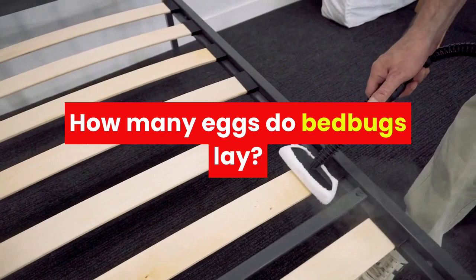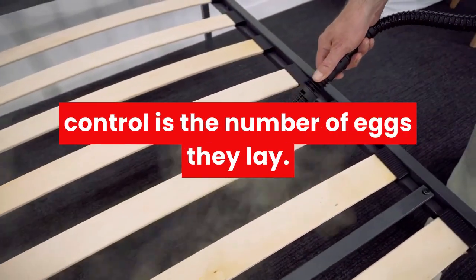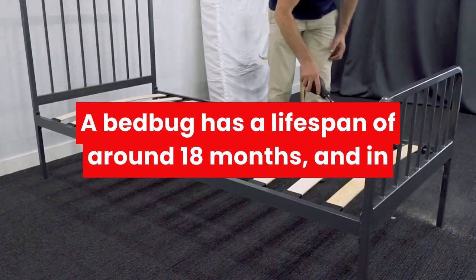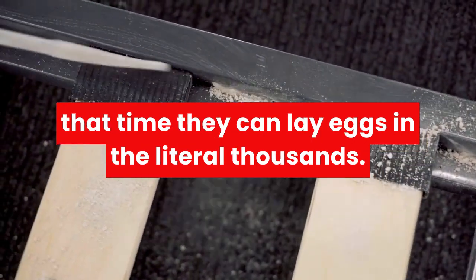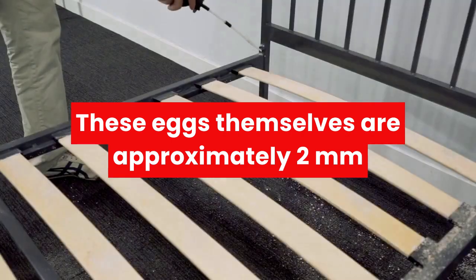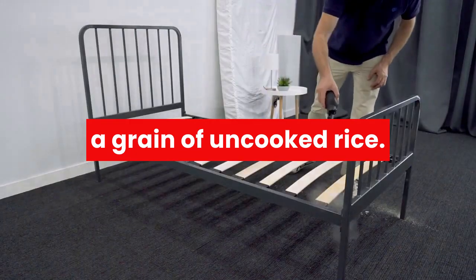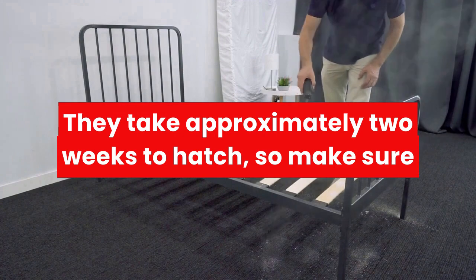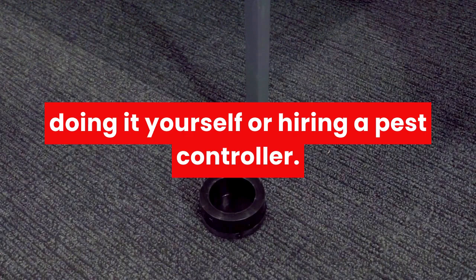How many eggs do bed bugs lay? One of the most significant issues in bed bug control is the number of eggs they lay. A bed bug has a lifespan of around 18 months, and in that time they can lay eggs in the literal thousands. These eggs are approximately 2mm long and are translucent white, similar to a grain of uncooked rice. They take approximately 2 weeks to hatch, so make sure to deal with eggs after you've killed the bugs, whether doing it yourself or hiring a pest controller.